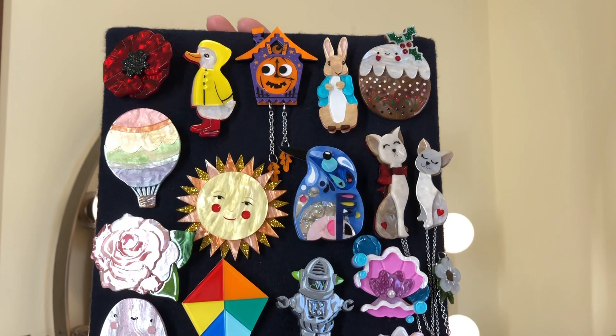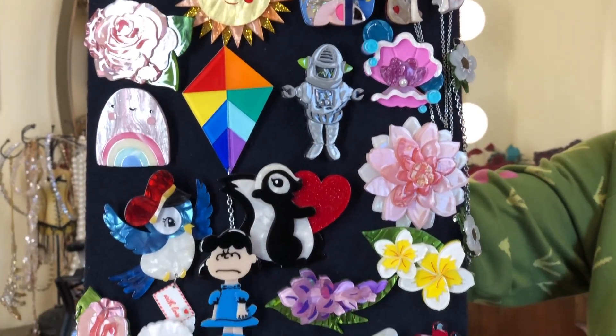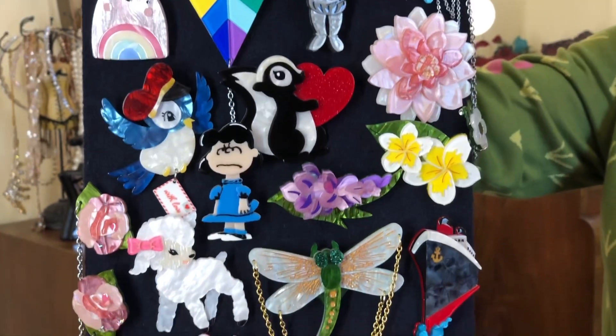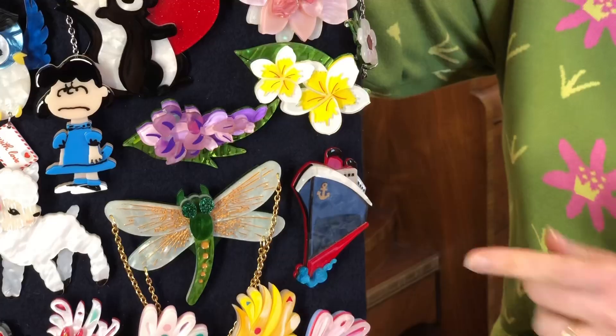Hi, I'm Mandy from Stepping Out Vintage, and today I want to show you my Erstwilder collection. I became a brooch collector after my friend Singh gave me a beautiful brooch and I quickly became addicted. So this is not my complete collection, but maybe about 80% of my collection and some of my favorites.